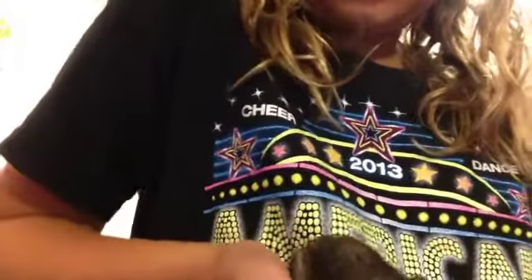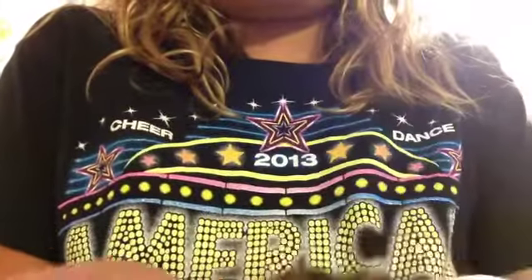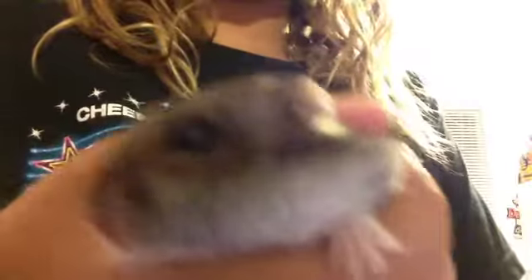Strudel wanted to come back out. I don't know if she wanted to, but I brought her back out because she did come to my hand when I put it in the cage. Say bye to the camera — I'm going to go back in my cage.